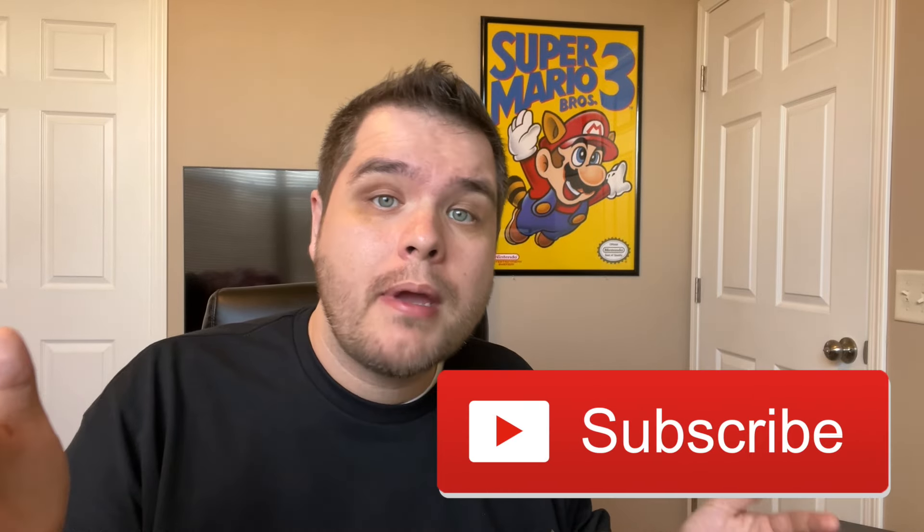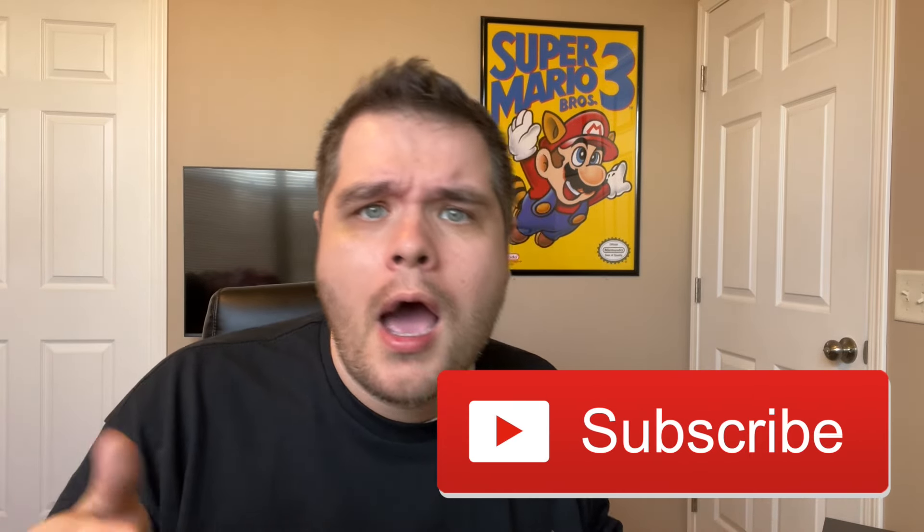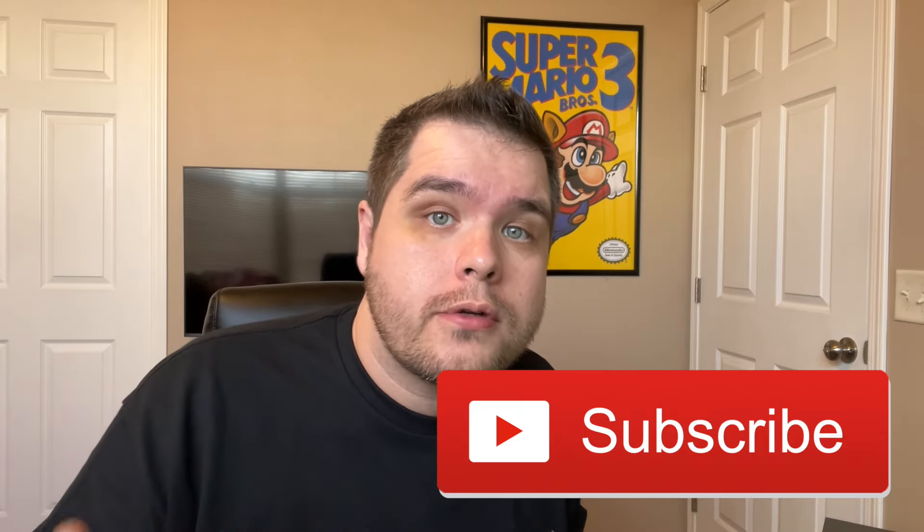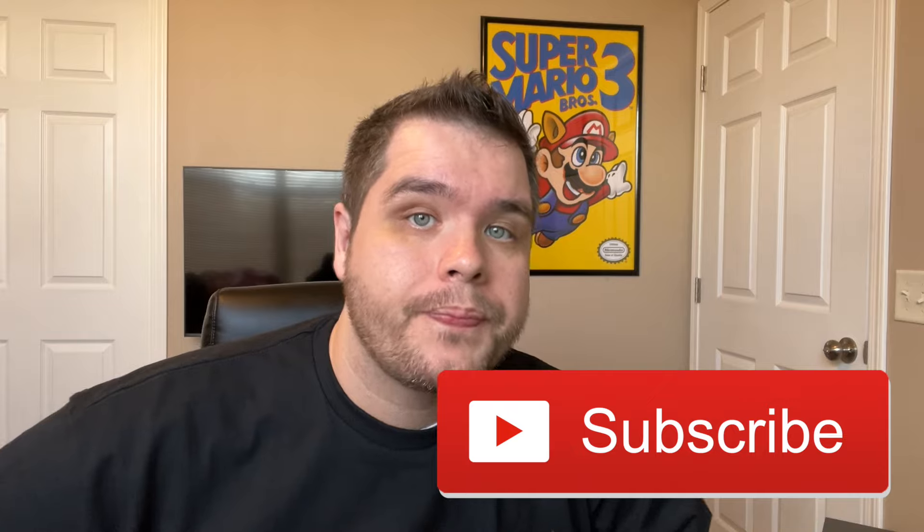If you enjoy this video at any time, make sure to leave a like on it to let me know — it really helps out the channel. Also, if you haven't already, make sure to subscribe. I do all sorts of odd and obscure Nintendo stuff, so if that sounds interesting to you, hit that subscribe button. Alright, let's jump into Super Mario Brothers on Intellivision.